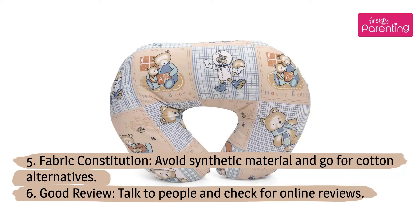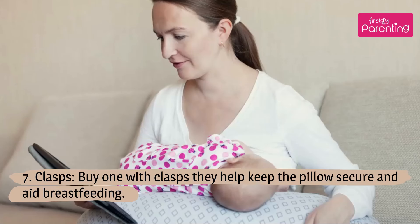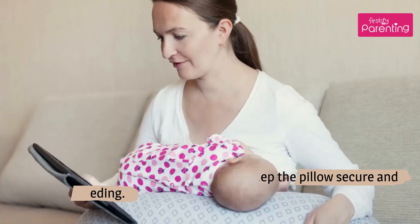6. Good review — talk to people and check for online reviews. 7. Clasps — buy one with clasps, as they help keep the pillow secure and aid breastfeeding.